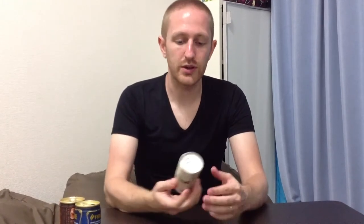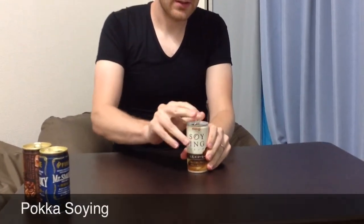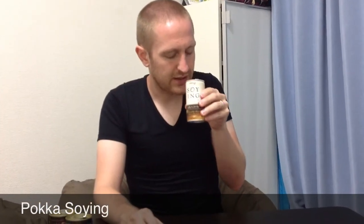We've got another coffee for you, so stick around. Welcome back. Our next coffee is from Polka, and I just saw this for the first time today. It's the Soy Ying, and this is basically a soy latte — it's soy milk and coffee. So we'll see how that tastes. Looks pretty creamy.